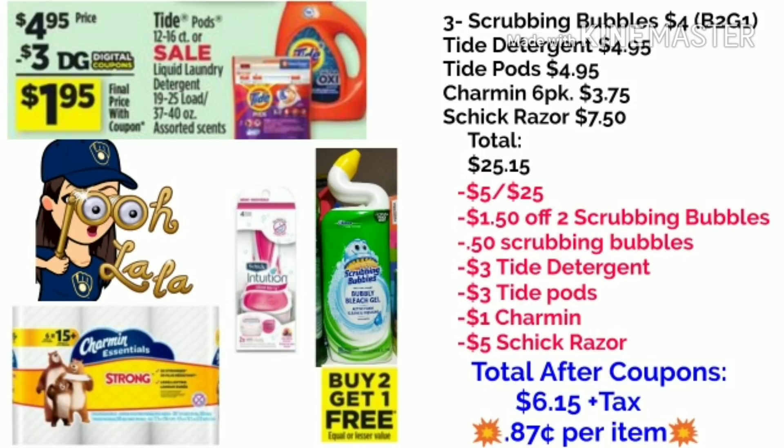You're going to use that $5 off of $25. You're also going to use that $1.50 off of two Scrubbing Bubbles, the $0.50 off of Scrubbing Bubbles, the $3 off of the Tide Detergent, the $3 off of the Tide Pods, the $1 off of the Charmin, and the $5 off of the Schick Razor. That brings your total after coupons to $6.15 plus tax, which is $0.87 per item.